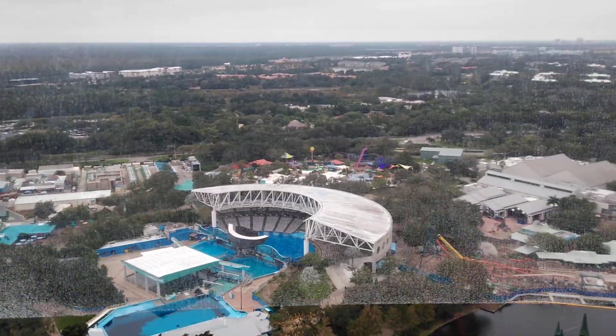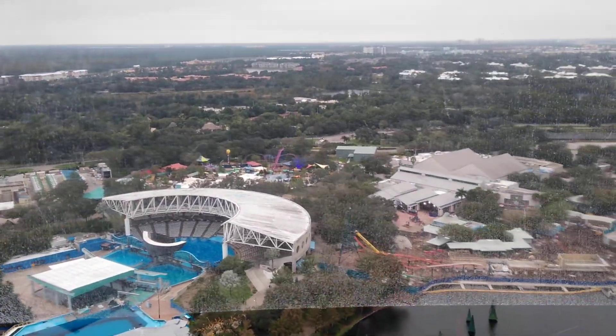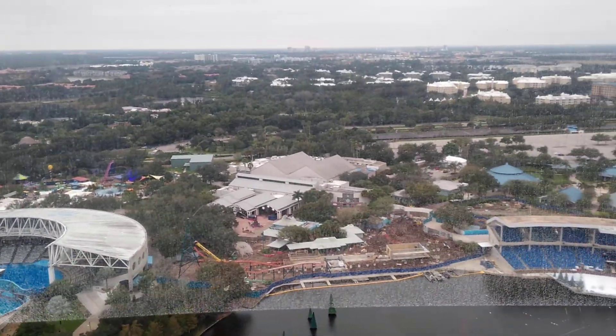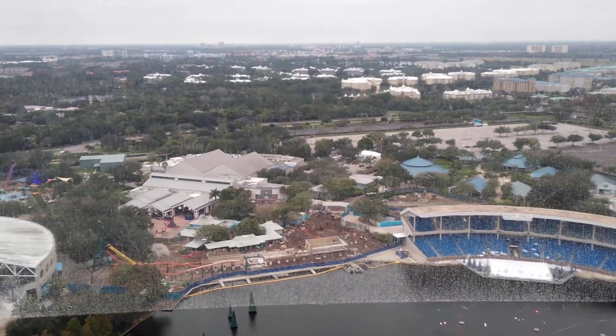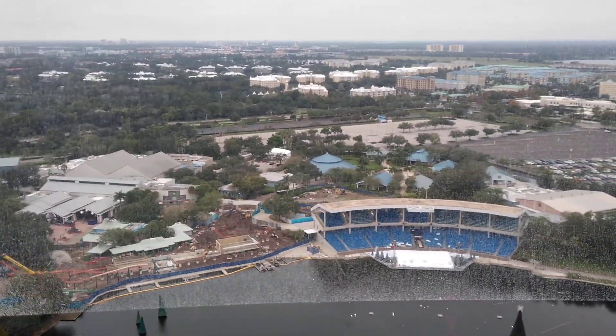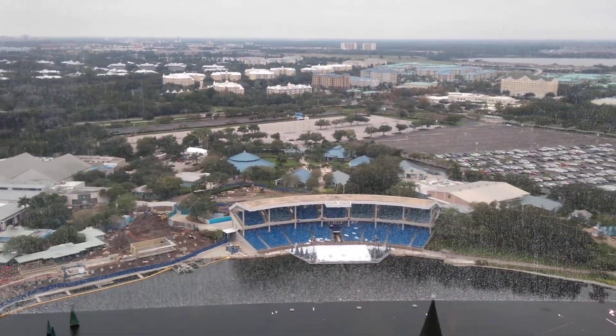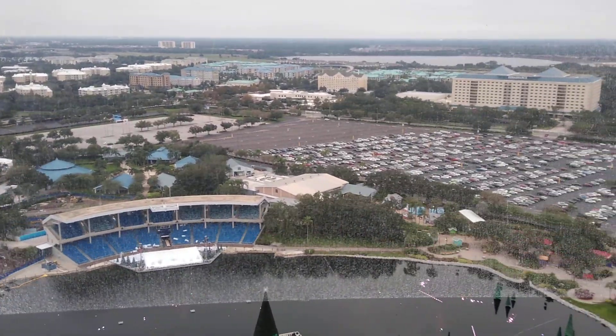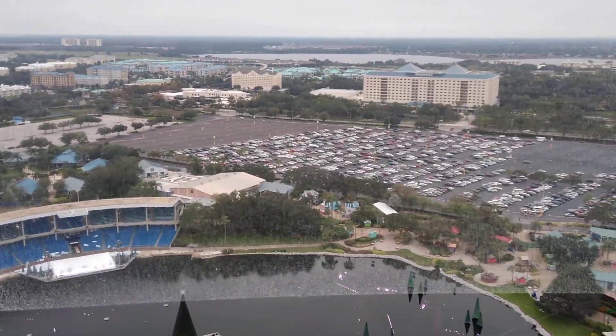Also across the street from SeaWorld, you'll see Aquatica, SeaWorld's water park. Look for our signature ride: two awesome enclosed tube slides that send you speeding through a lively lagoon filled with playful elements. Visit the information counter today to see how you can experience Discovery Cove and Aquatica.